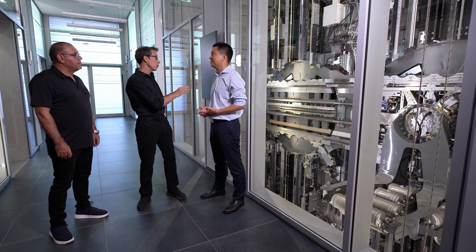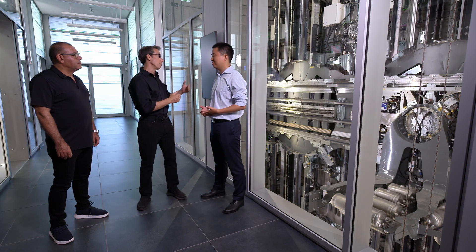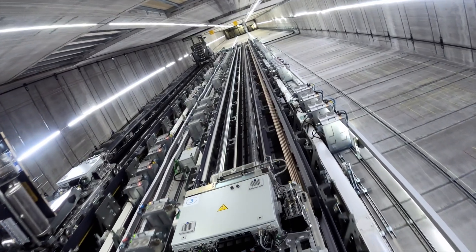Traditional elevator technology has been around for over 160 years and is considered very safe and reliable. MULTI is really innovative technology. We have over 100 sensors per meter continuously collecting data, and we can use this data to feed digital twins. On top of conventional means of safety, we are deploying digital twin technology to evaluate the safety of the system.